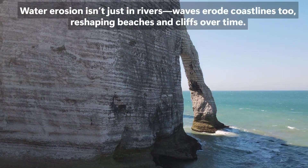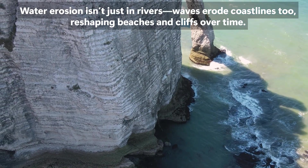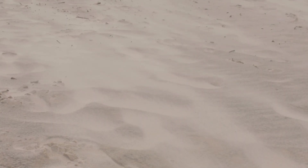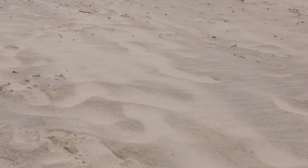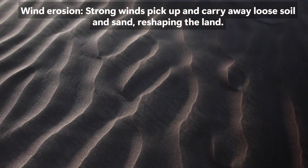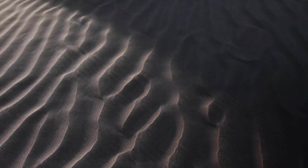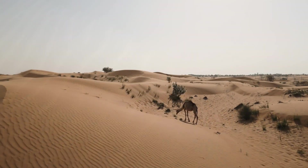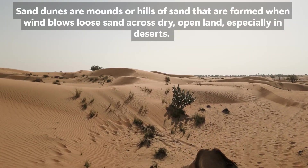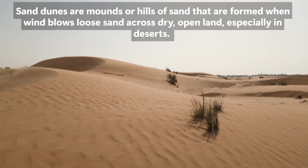Water erosion also occurs along coastlines. Waves crash against cliffs and beaches, gradually wearing them away and shaping the coastal landscape — this is called wave erosion. In dry and arid areas, such as deserts, wind becomes an important agent of erosion. Wind picks up fine particles like sand and dust and carries them over long distances — this is known as wind erosion. As these particles blow across the land, they can strike rocks, slowly wearing them down in a process called abrasion, which is also a form of physical weathering. Wind erosion can lead to the formation of sand dunes and the movement of soil, which can greatly affect farming and plant life.